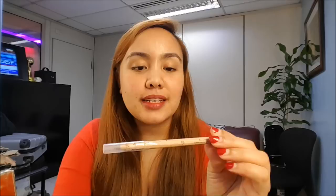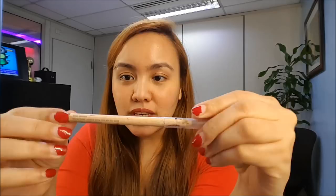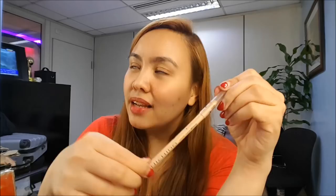Let's start with the first one — this is from Nichido, and this is their Minerals Precise Eye Pencil. This costs 138 pesos. And honestly, 138 pesos is kind of expensive — I mean, for Nichido.